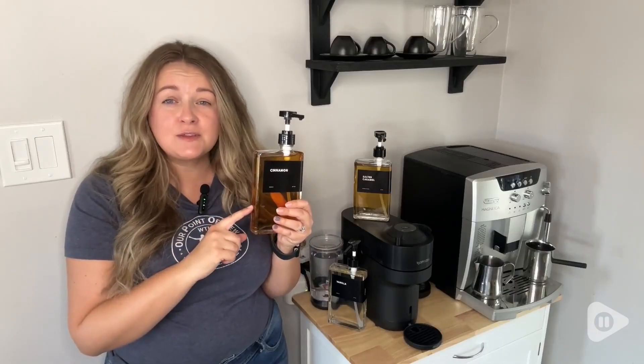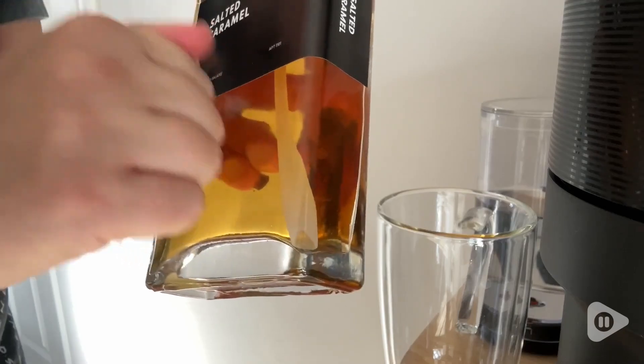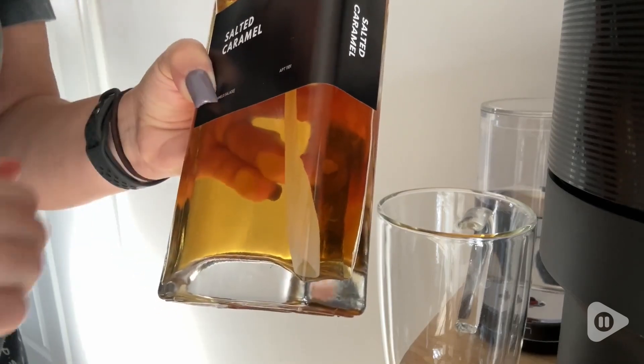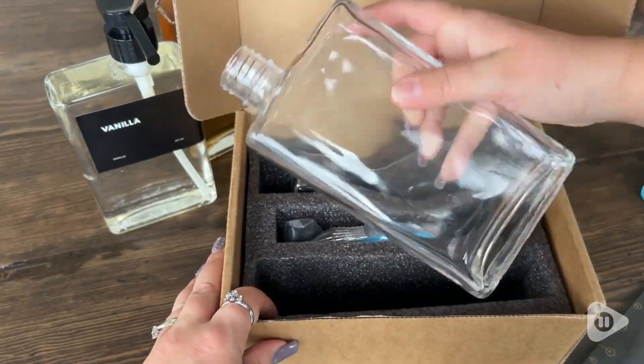What I love about these ones by Apartment 1101 is that first of all, this glass is really, really solid. It feels thick and heavy, and that tells me it's really good quality. Rest assured, when you get it delivered, it is very well packaged.